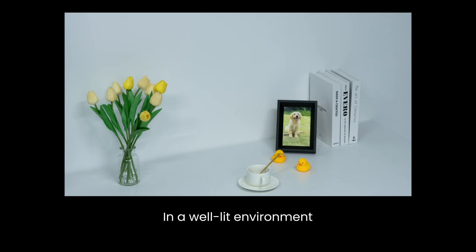In a well-lit environment, we can see clearly around us. Can you see it clearly now?